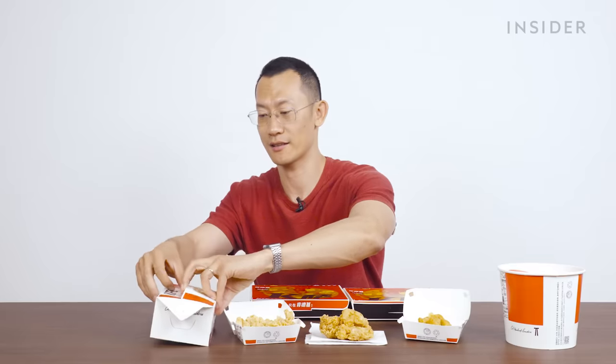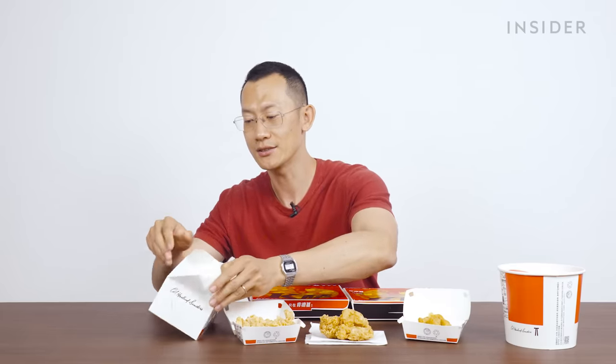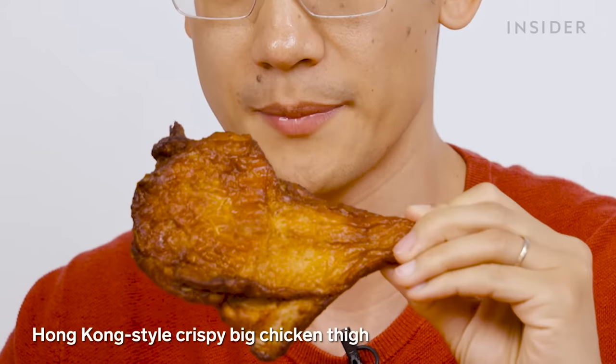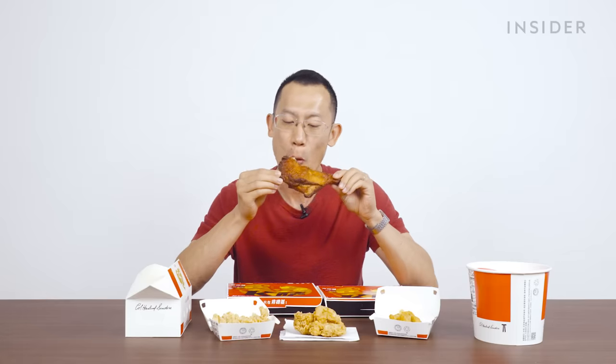We've also got other chicken options, beginning with our Hong Kong-style crispy big chicken. If you've watched our other episodes, you'll know that Hong Kong-style usually denotes a sweet, honey-roasted flavor profile. Look at this glaze — that's beautiful. It's sweet without being cloying, it's savory, it's incredibly meaty.